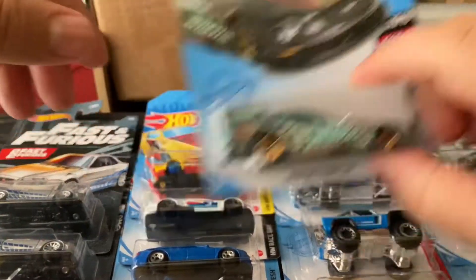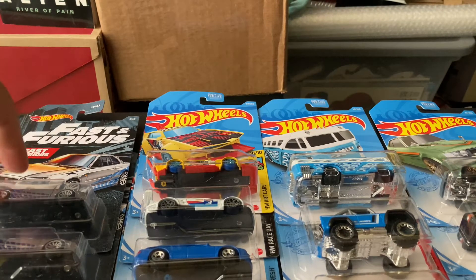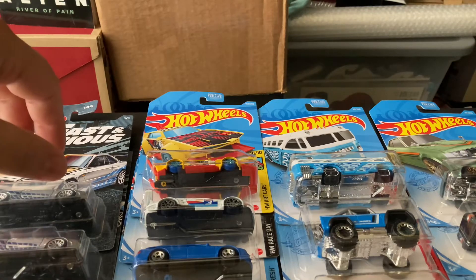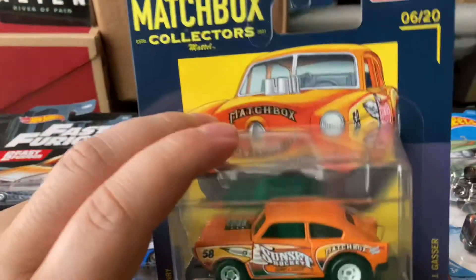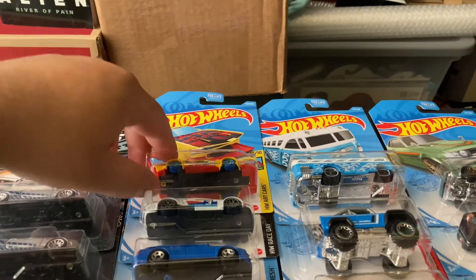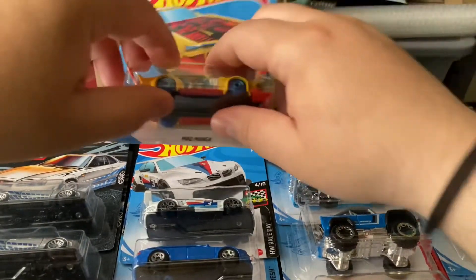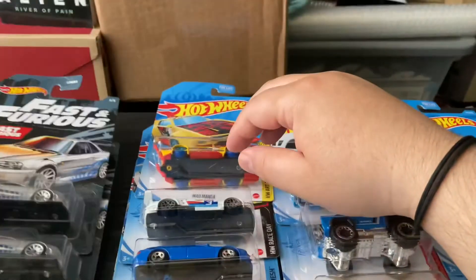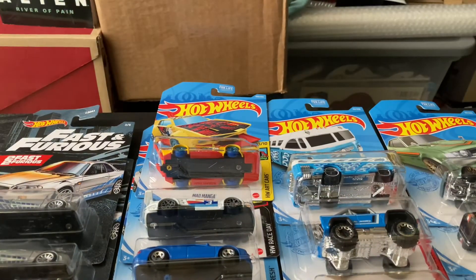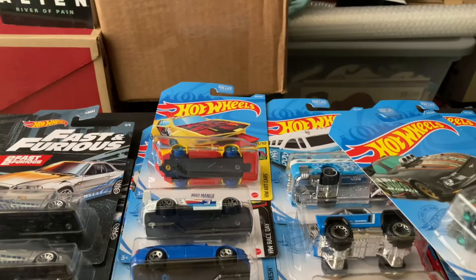A lot of cool models. I gotta say my favorite of all these — well obviously the collector series one — but from the regular ones I really like the Mad Manga and I've been looking for this one. This one had already been done before but it's pretty awesome. I like the Mercedes too, and of course the Nissan hard body. Well that's pretty much it — thanks for watching and I'll see you guys later.